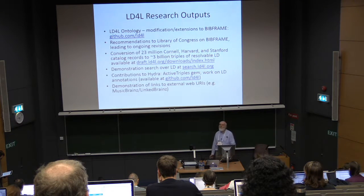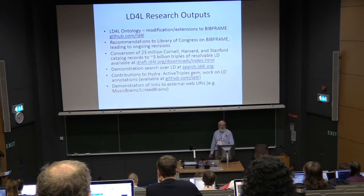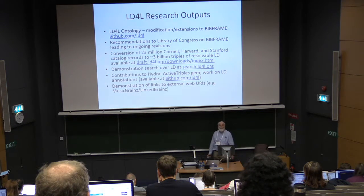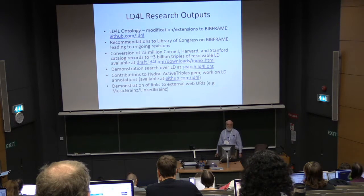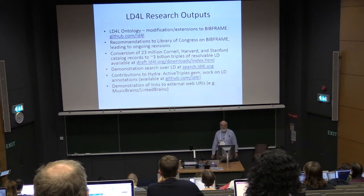to roughly 3 billion triples of resolvable linked data. It's available for download if you have big buckets of linked data to work with. There's a demonstration search over all of that linked data at search.LD4L.org. We contributed some code to Hydra and demonstrated links to some external URLs.